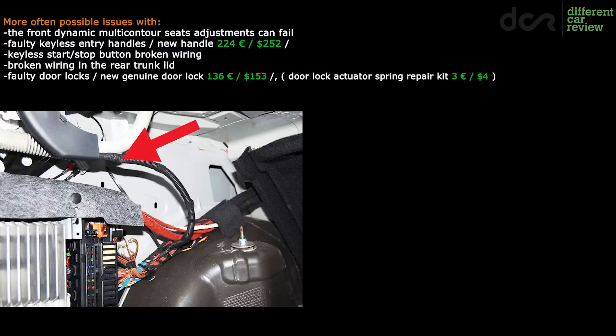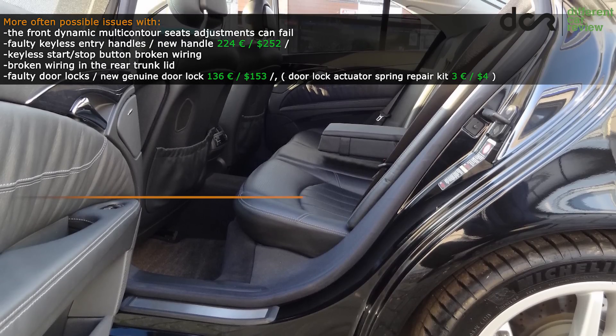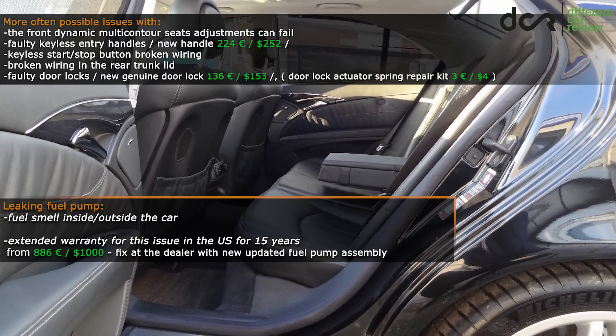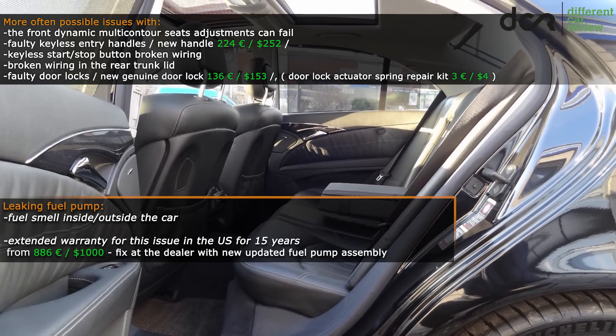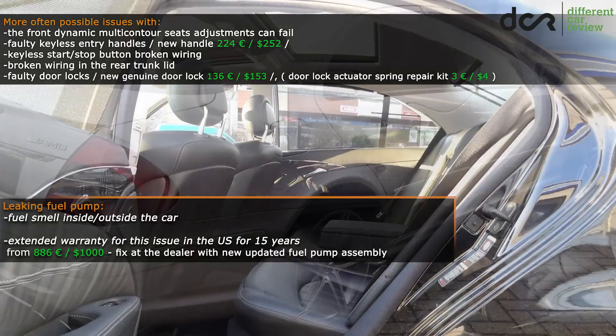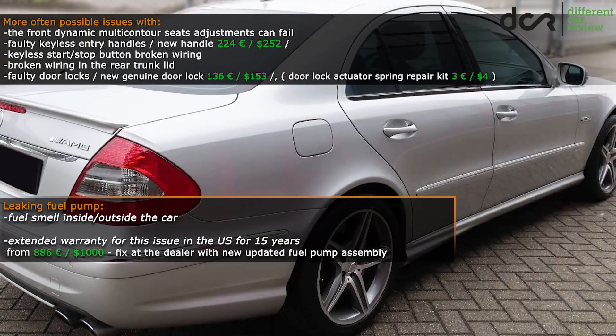Some of the wires in the trunk lid wiring harness can break as well, causing faults for the number plate lights, third brake light, or problems with the trunk lid opening. Definitely check for fuel smell inside and outside the car because there are numerous cases of a leaking fuel pump, which is located under the rear seats. This issue was in many cases already fixed with an updated fuel pump assembly, but there can still be cars with the older unit.